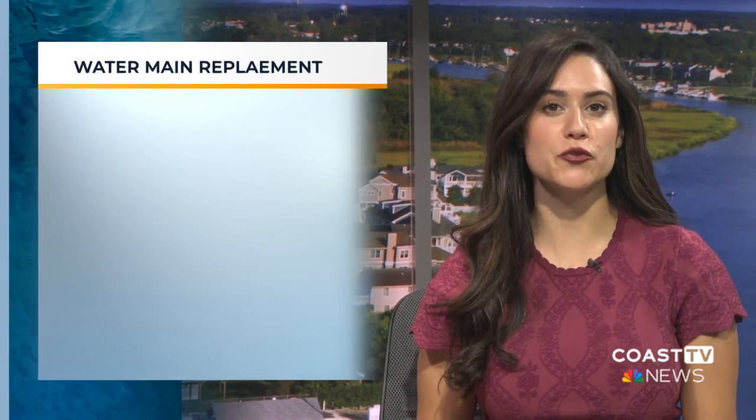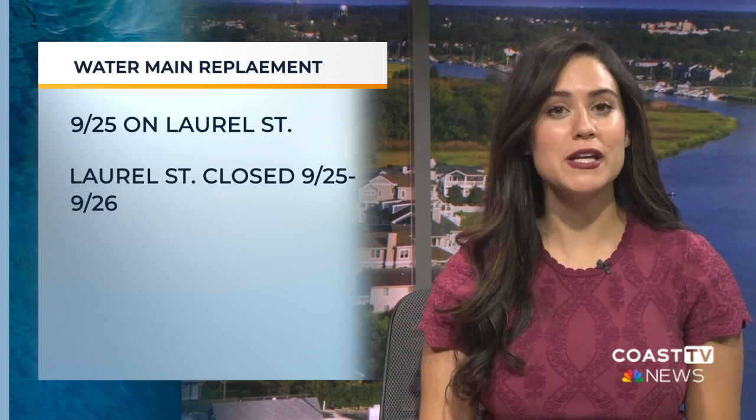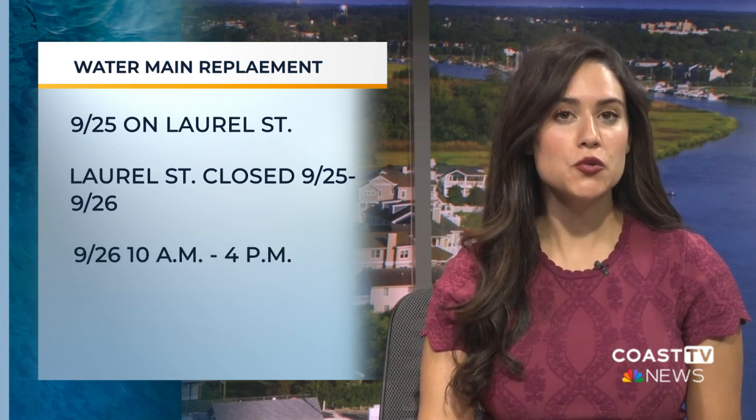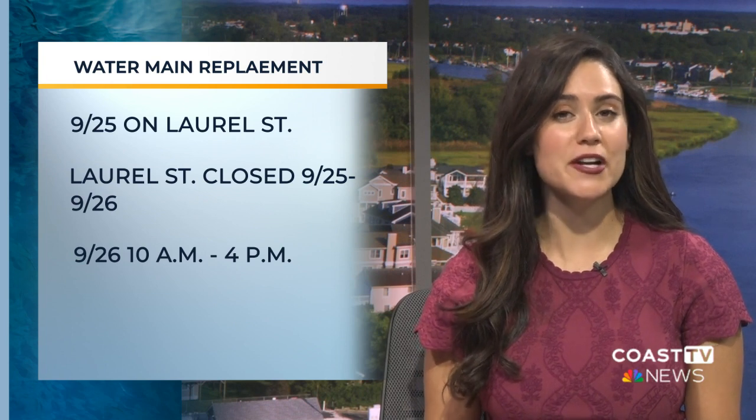The town of Laurel says it's replacing a water main next week. The water main will be replaced on Laurel Street between Bayard and Scarborough Avenues on Monday, September 25th. The town says the road will be closed to through traffic on the 25th and the 26th, but accessible to people who live on that block. On Tuesday the 26th, a full water service shutdown will start at 10 a.m. and be restored by 4 p.m.